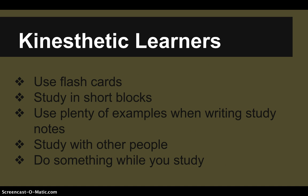Study tips for kinesthetic learners: try to use flashcards, study in short blocks of time, use plenty of examples when writing study notes, and try to study with other people. Try to do something while you study — for example, if you're going over notes, use a stress ball or keep your hands active. If you have an exercise ball, sit on that and wiggle around a little — keep something active so it helps focus your attention on the material.